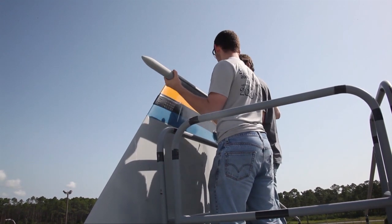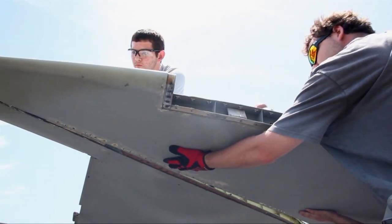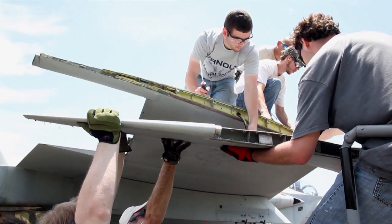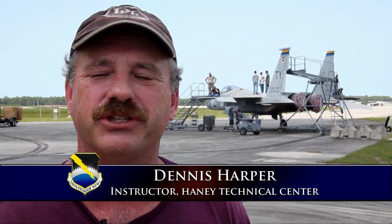These students are getting their first hands-on experience with their new training aid, prepping it for transport by removing its wing tips and vertical stabilizers in order to gain a few more inches to maneuver through the city. They're really stoked — they're learning something, they're excited to get something new to get their hands on to learn at Haney.